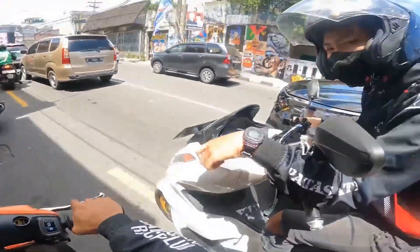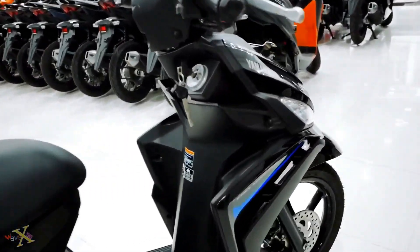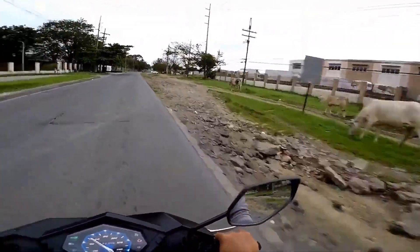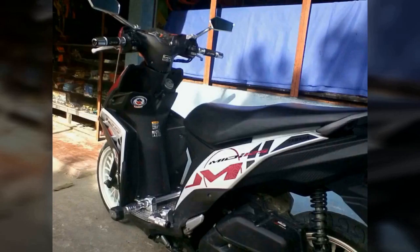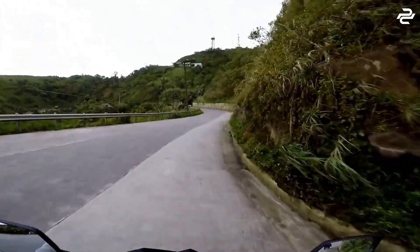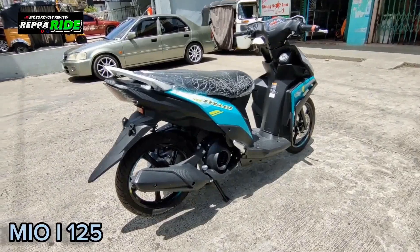The Yamaha Mio 125 is a powerhouse on two wheels, boasting impressive performance that is sure to thrill any rider. With a powerful 125cc engine, this motorcycle delivers exceptional acceleration and top speed, making it perfect for those who crave speed and excitement. The smooth and responsive handling allows for easy maneuvering through tight corners and busy streets, while the excellent suspension system ensures a comfortable and stable ride even on rough terrain.